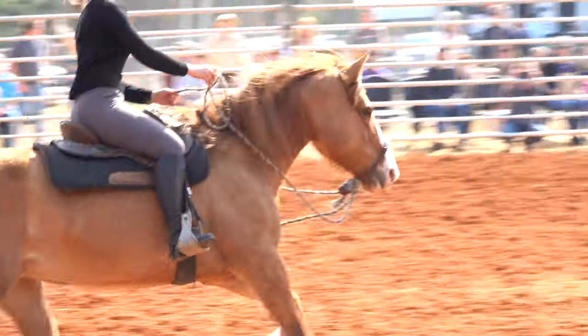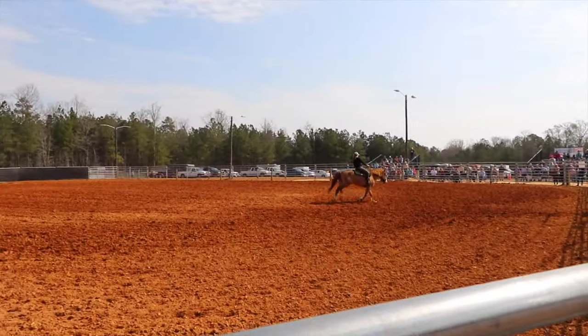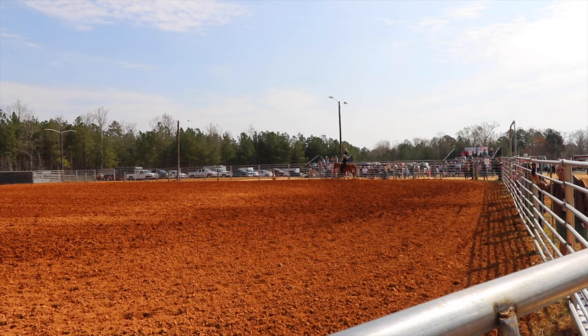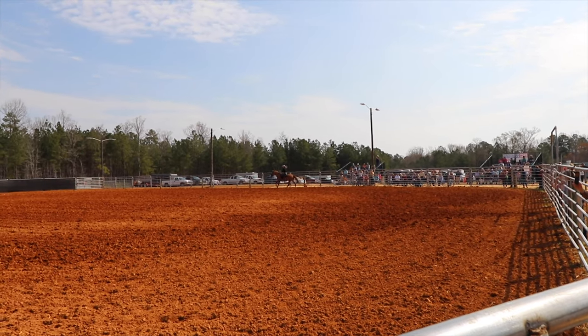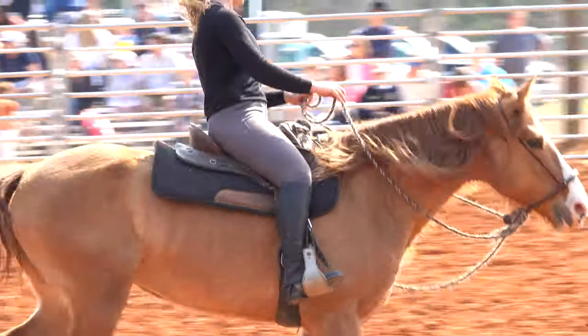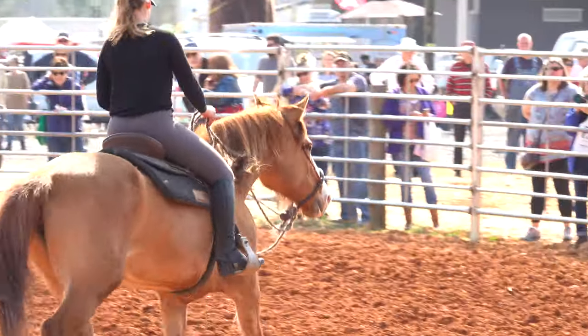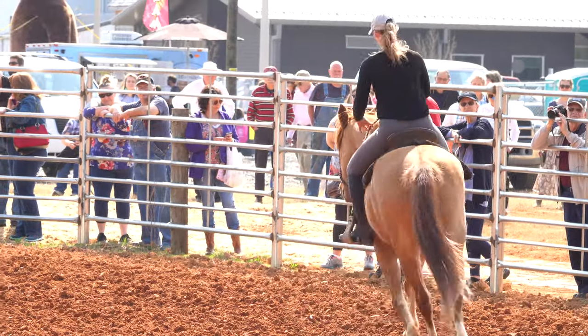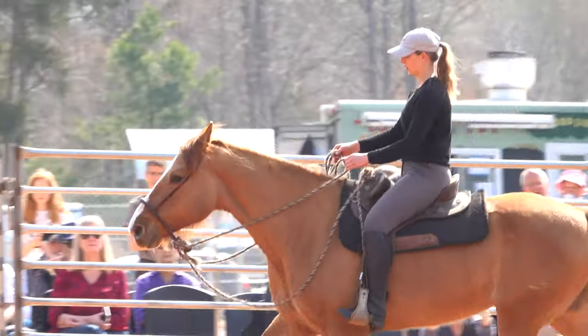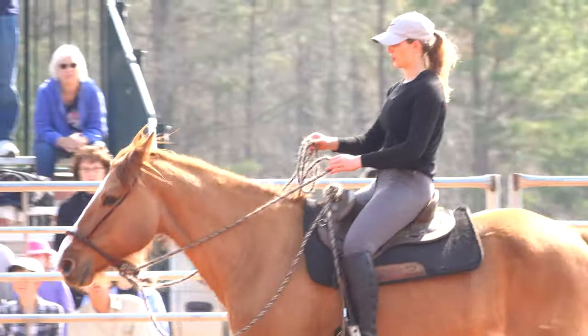The term Mustang, which means ownerless beast, refers to the wild horses that roam the ranges of the western U.S. The Mustang is not a breed but rather a product of many breeds that have mingled over the years. Swift, sure-footed, tough, and intelligent, Mustangs are well suited for the rugged conditions of life on the range. Today's Mustangs are descendants of horses that escaped from Spanish explorers, ranchers, miners, soldiers, and Native Americans.